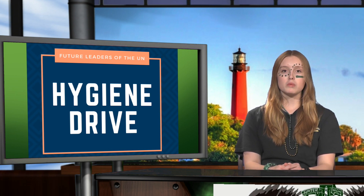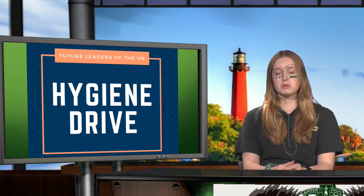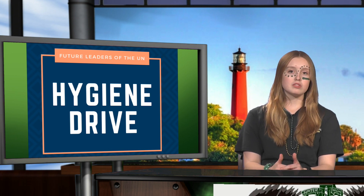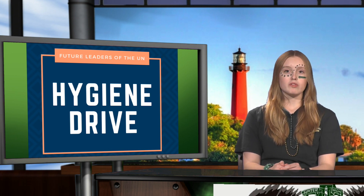Community service hours will be awarded for time spent organizing and collecting your donations. Members of the club will be offered double the hours as long as they have attended one meeting. Please do not donate used or open items. Write your name, grade, and student ID number on your donations to ensure that you get your community service hours.